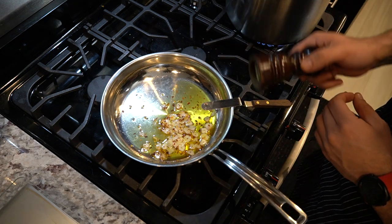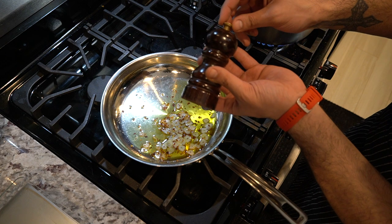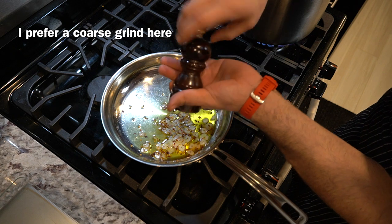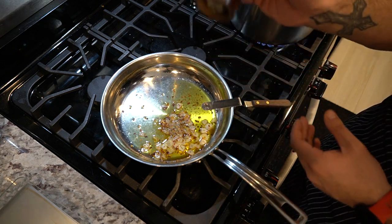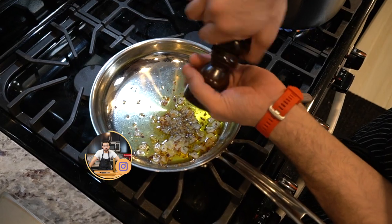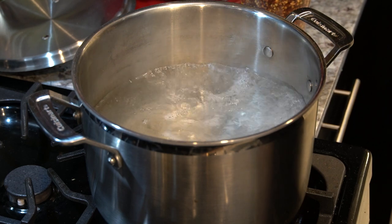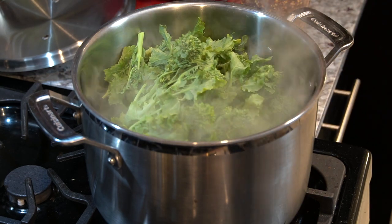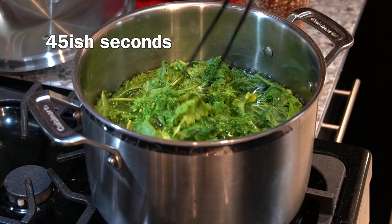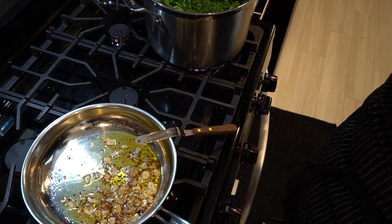I'm also going to add some freshly cracked black pepper. I'm going to adjust the grinder to give me some rough cracks — I don't want them so fine, I want them nice and rough. This is a good reason to have a pepper mill on hand, because you get to control the size of the pepper. The water just came up to a boil, so I'm going to drop all the broccoli rabe in. This is only going to blanch for about 45 seconds — very quick. In the meantime, I'm going to turn the heat up on the oil and get it ready for the broccoli rabe.